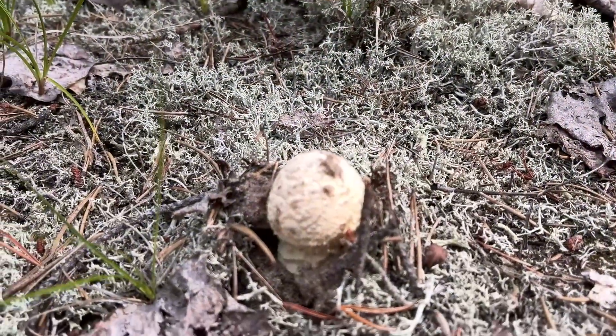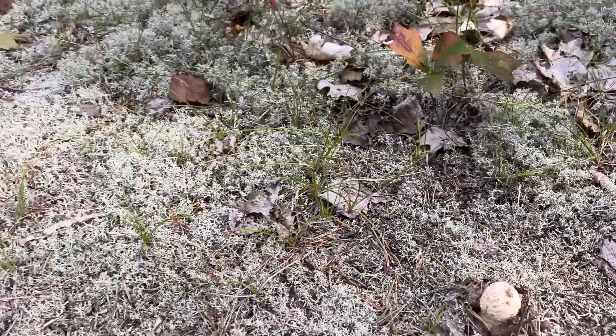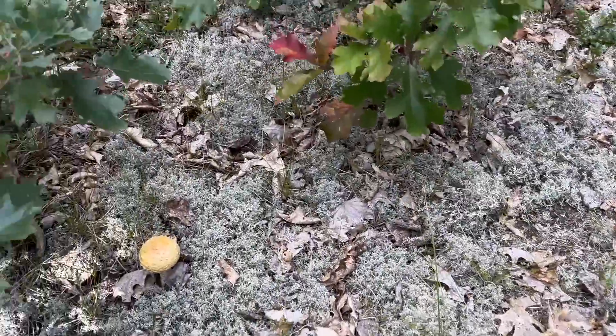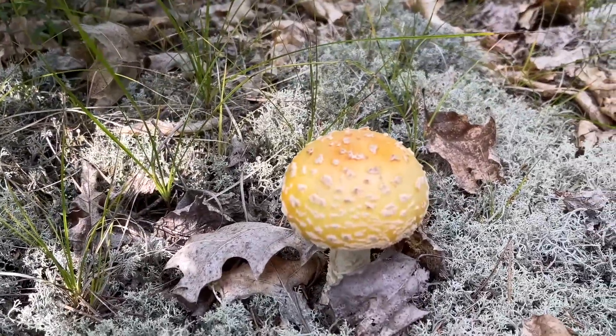There are two or maybe three different kinds of mushrooms right here. There's that one, and then the agate mushroom — that's really pretty. And over here, this might be the same as the other one, just more ripe — a bigger yellow version.